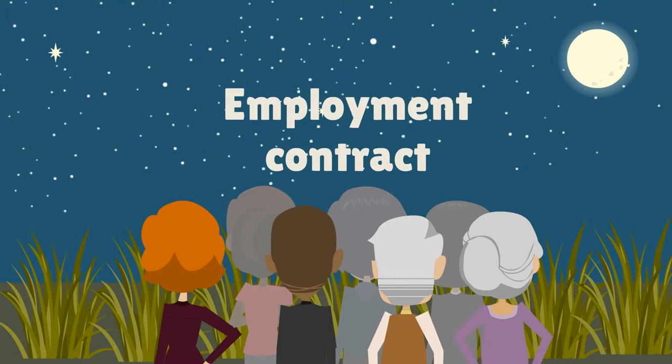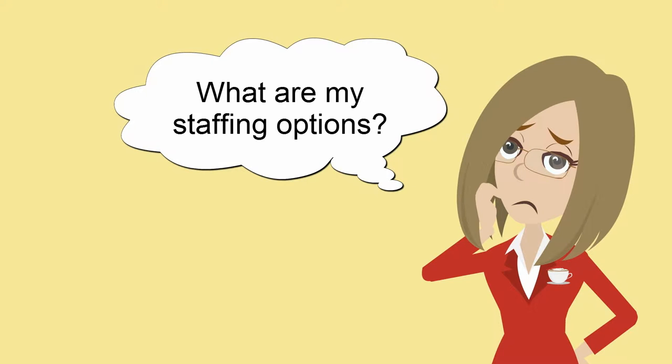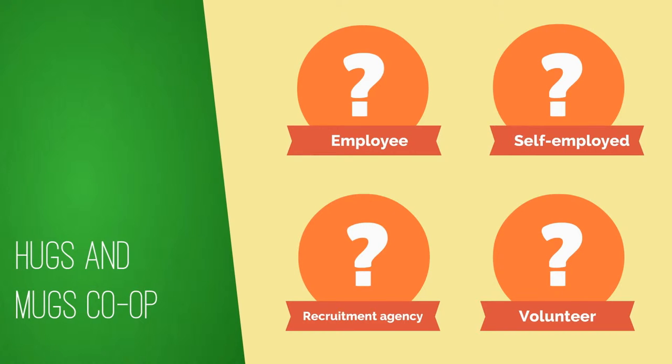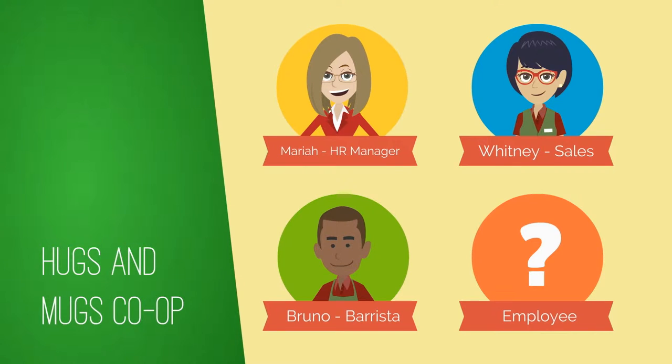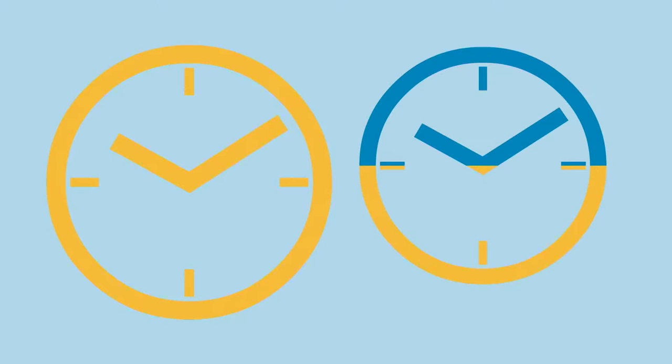Stage one: what are your staffing options? Recruiting an employee is one way, but there are other options which may suit your business better. The benefit of employing someone is that you will have more control over what that person does, when and how. You can ask someone to work full-time or part-time to fit in with the needs of your company.